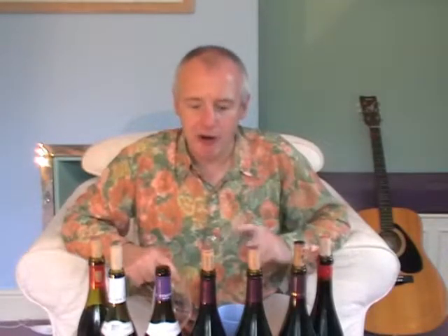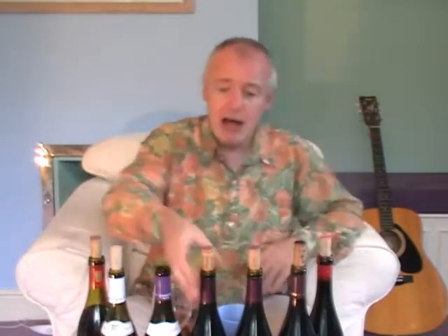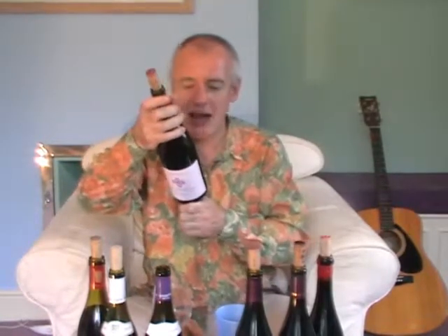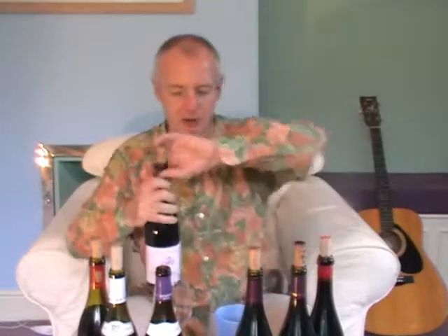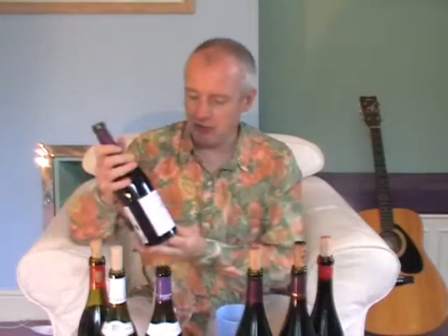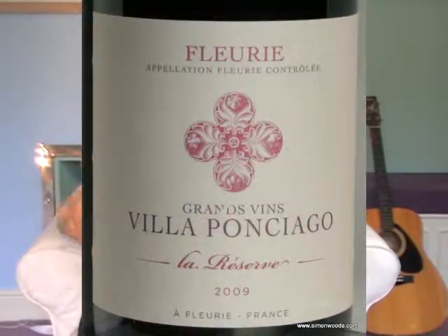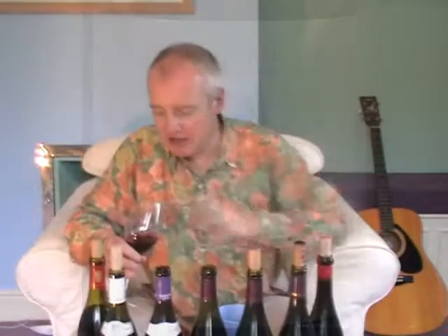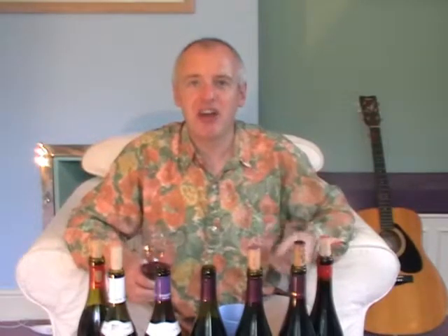But it has got this nice raspberry edge to the finish. The next two are also Fleurie from Enrio. Enrio is a champagne house that bought Bouchard Père et Fils in Burgundy — I can't remember how long ago, maybe 15 years. They've also got this domaine, Villa Ponciago, and I think they've got four separate parcels of vineyard in different parts of Fleurie. This one is called La Reserve. And immediately I look at it and it's a much more vibrant, healthy, glowing colour.